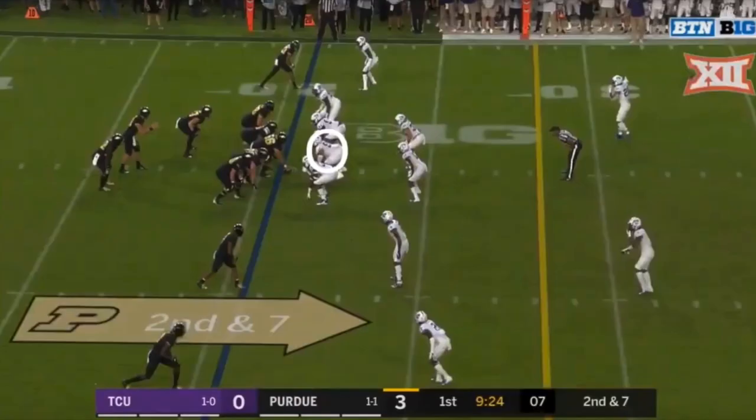From there, I want to see pass rushing moves — his ability to win consistently. Yes, you can get by with agility, and yes, you can get by with some burst and power. But to win consistently and get pressure in the NFL, you have got to be able to show some pass rushing type moves to get into the backfield.